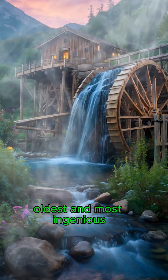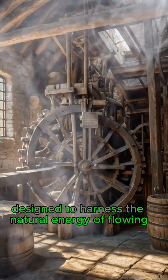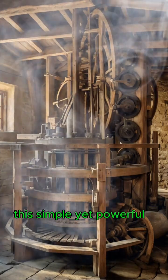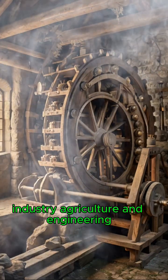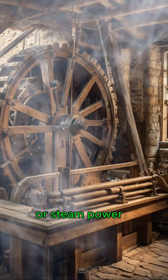The waterwheel is one of humanity's oldest and most ingenious mechanical inventions, designed to harness the natural energy of flowing or falling water to perform useful work. This simple yet powerful device played a crucial role in the development of early industry, agriculture, and engineering, helping to drive machines long before the age of electricity or steam power.